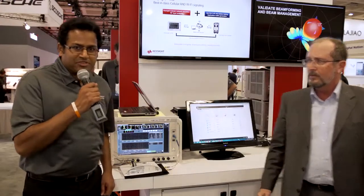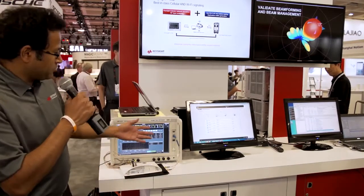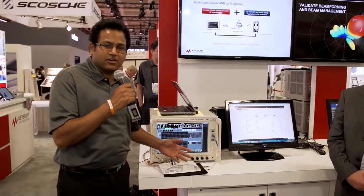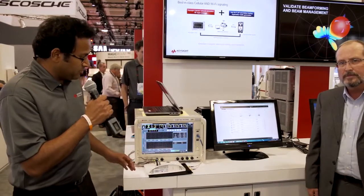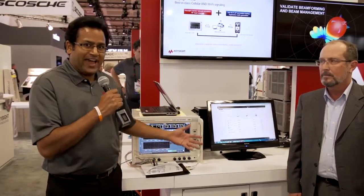Hi, my name is Sitarama Penimetsa with Keysight here at Mobile World Congress. As Bruce mentioned, the solution that we are demonstrating here is a solution that can test Wi-Fi and cellular. Most devices that can do Wi-Fi and cellular together can be tested with this particular solution. We have a device under test that does cellular backhaul and Wi-Fi access.